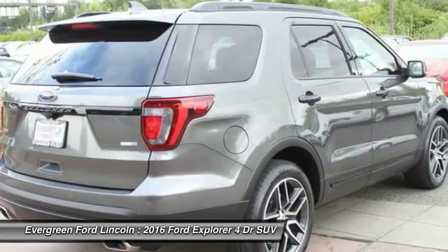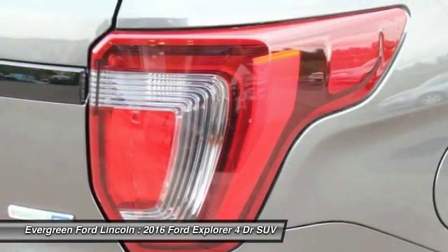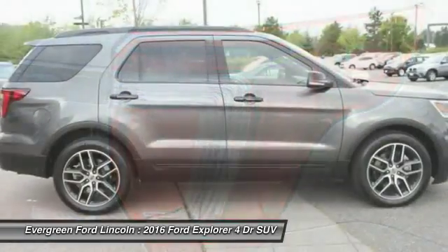PPO. Aluminum wheels. Four wheel drive. Rear defrost. Come see the car for yourself.